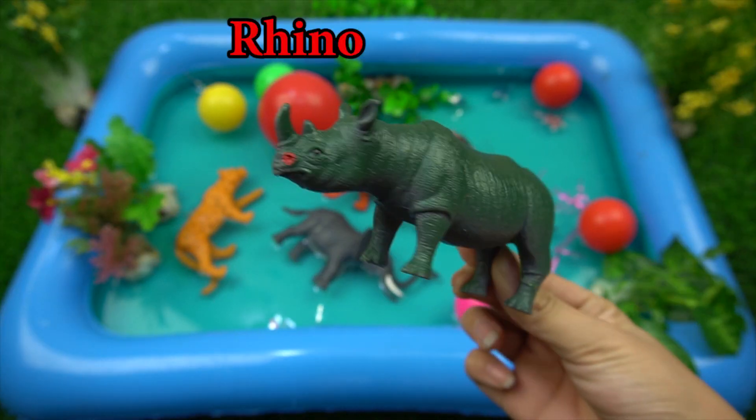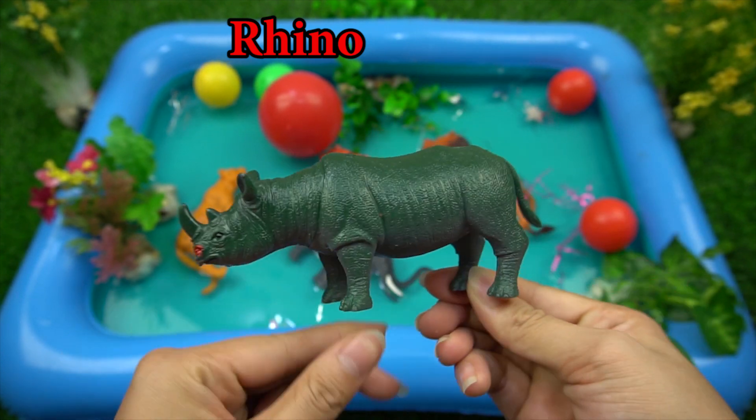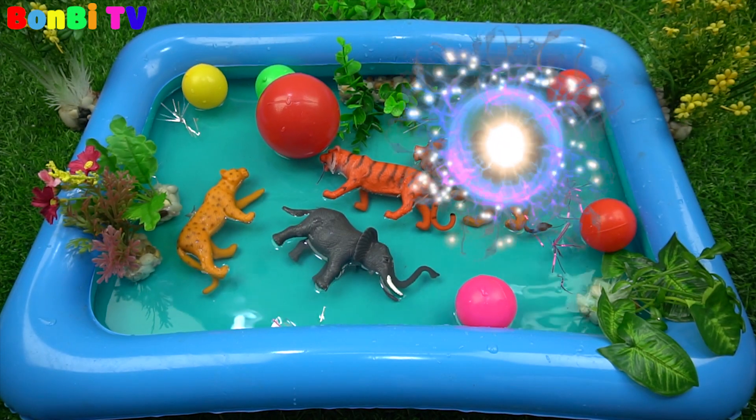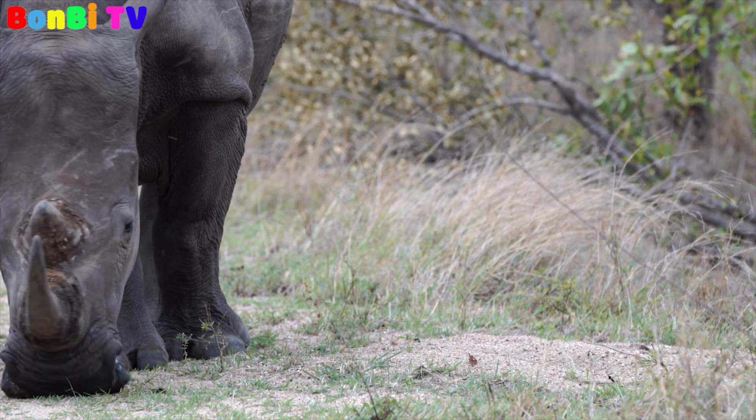This is a rhinoceros. The rhinoceros has a big horn on its nose.